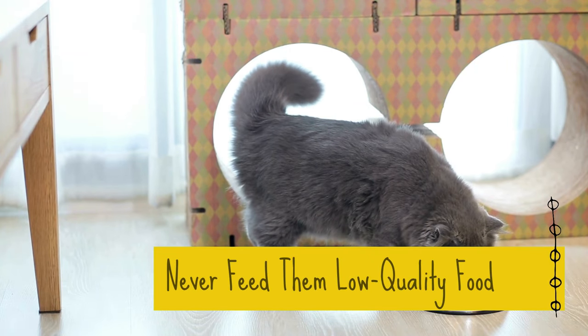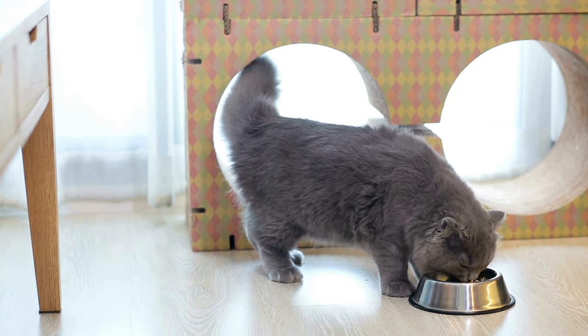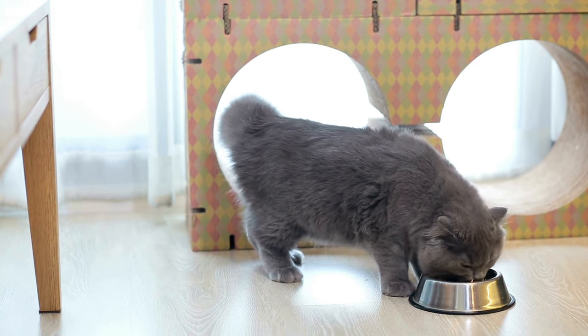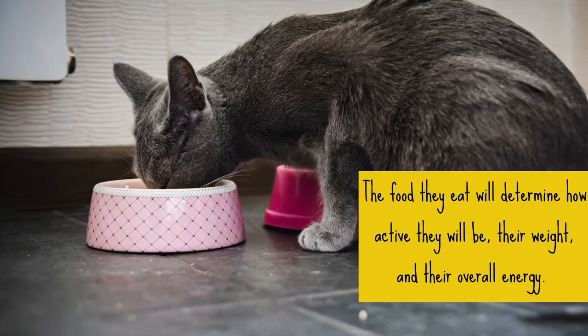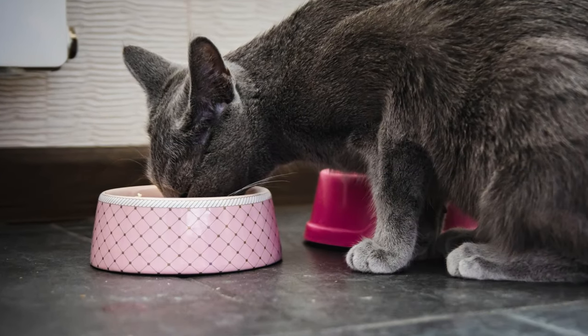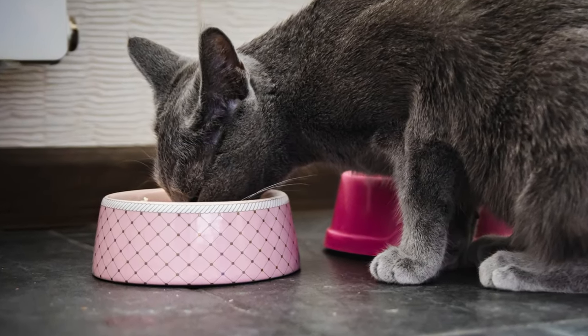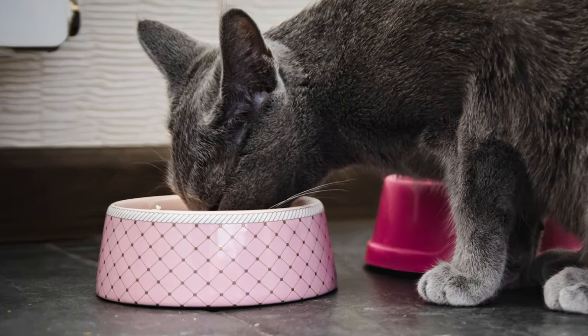4. Never Feed Them Low Quality Food. Just like with humans, the type of food you feed your Russian blue cat decides how healthy they will be. The food they eat will determine how active they will be, their weight, and their overall energy. As their owners, your goal should be to provide your feline with the best, and one way is by feeding them high-quality food.